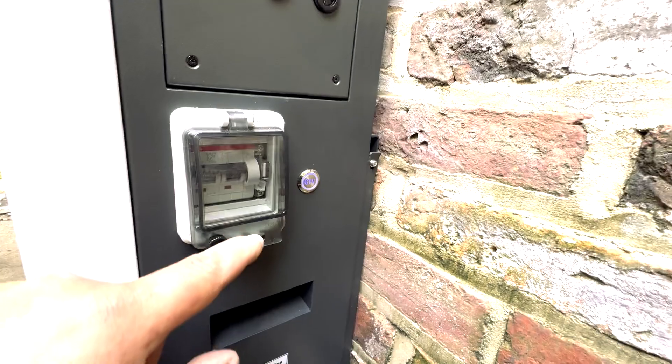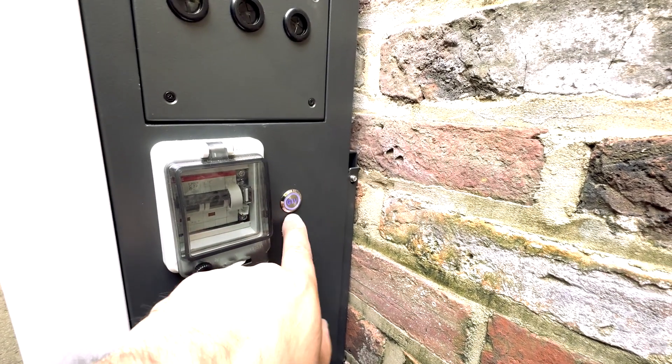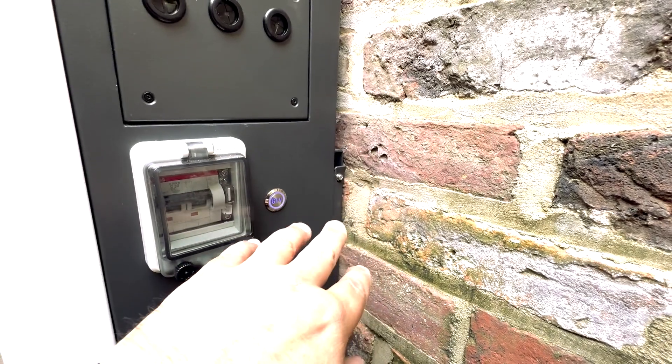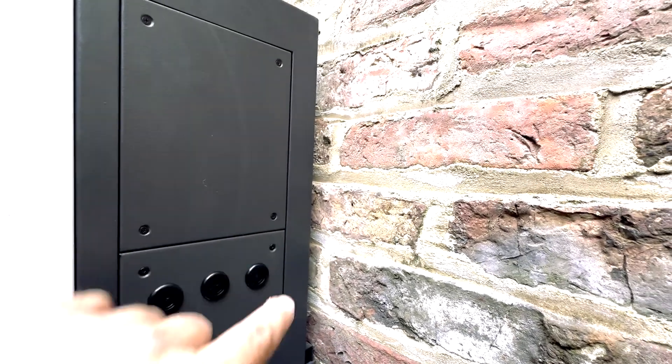In terms of operation, you can see there's the DC MCB on the side here, which switches off the power from the batteries to the inverter. You've also got your power button here — hold that down five seconds and it shuts the product down; hold it down another five seconds and it will turn back on. As we showed in prior videos, you've got all your wiring connections in here. If you want to see how all that goes together, dig back into the channel.